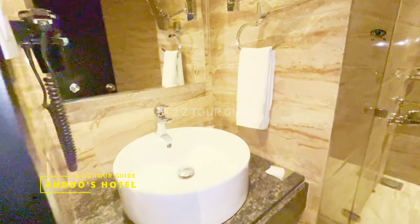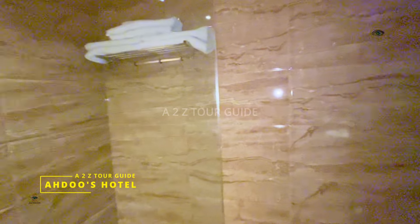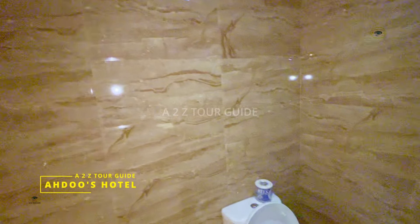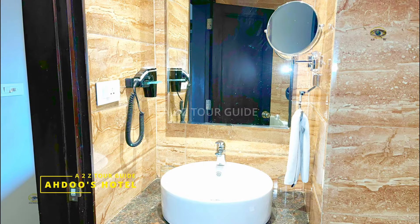Their washroom was also equally clean and tidy, and they provided all the necessary toiletries, as you can see here. They also gave us clean towels and provided us with a hair dryer.